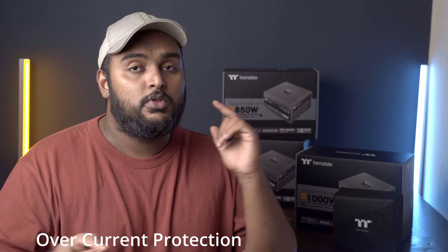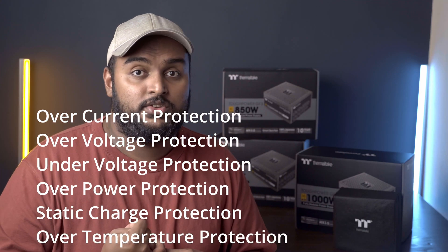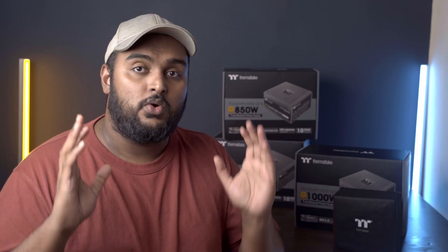That is not the only reason to go for a good power supply. Most reliable branded power supplies offer a lot of protection for your system from mains power — for example, overcurrent protection, overpower protection, undervoltage protection, and underpower protection, and so on. There are a lot of other safety features built into the power supply to increase the reliability of your system. Make sure when buying a power supply, you check what safety features it has. For example, the Thermaltake GF3 power supplies that just launched have a bunch of really good features that are very important to keep your other components healthy and reliable.